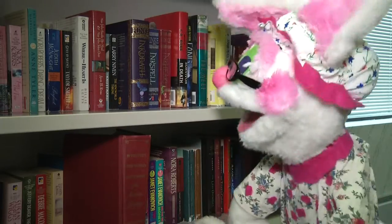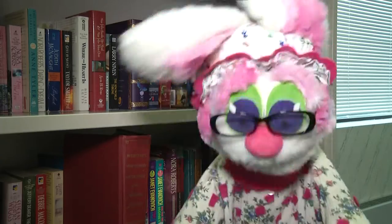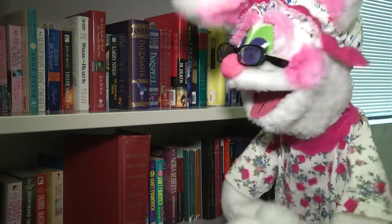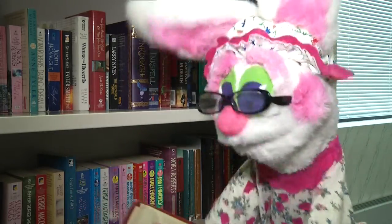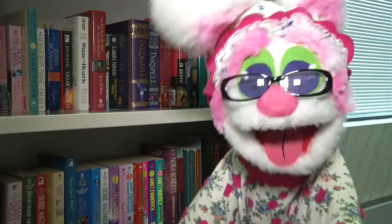Hello, everyone. It's me, Grammy Lumpet, here for Grammy's Bookshelf. And today on Grammy's Bookshelf, we are going to look up a term that's been bugging Grammy for quite a while. So let's open up the old dictionary and find out what this term is. The word that's been bugging me is called cistern.